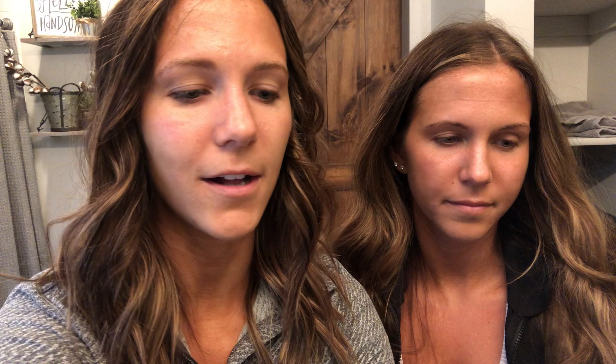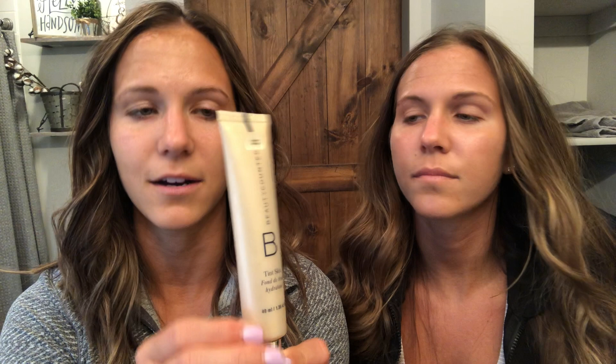Next is Tint Skin — I'd say Dew Skin is a lighter coverage, and Tint Skin is about medium coverage. This is your hydrating foundation, again from Beauty Counter. We do the same thing but apply it with a beauty blender — just put it on your hand, dab it on, and you can also cover spots where you have acne or anything that needs a little more coverage, then rub it in from there.